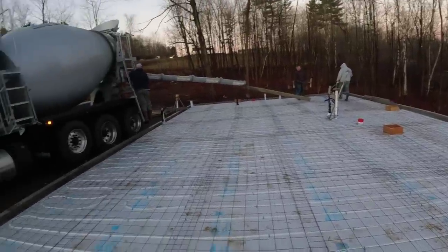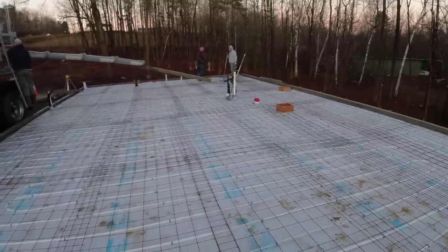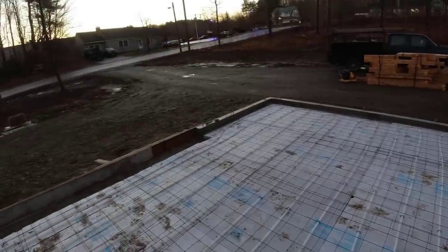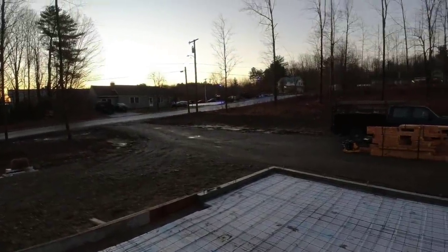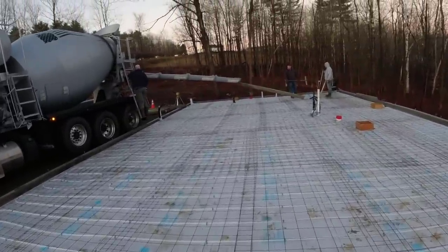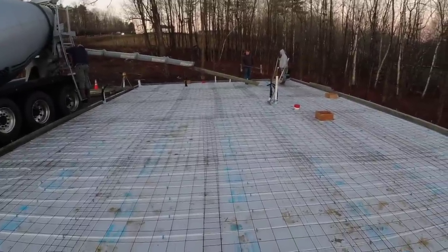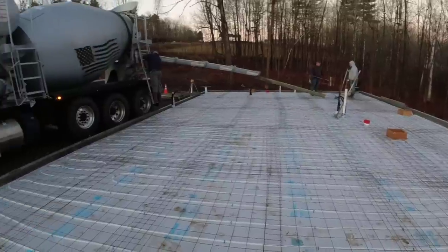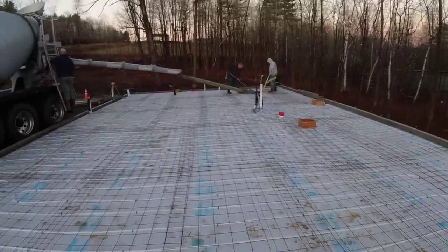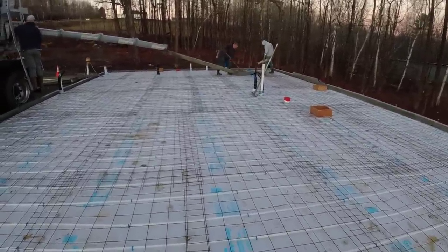Hey, good morning everybody. It's middle of December here in Maine, getting cold. We've got a 60 by 30 garage we're doing today. It comes all the way out to here — it's part of a car dealership that sits way over there. This guy's going to just park some cars in here. We've got about 23 yards coming in, 3,500 air, accelerator, hot water in it, mid-range water reducer, so we can pour about a seven slump. Here we go.